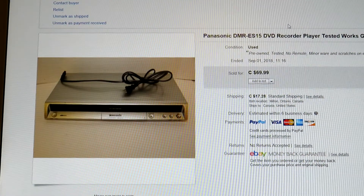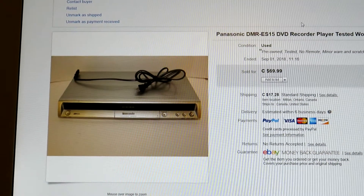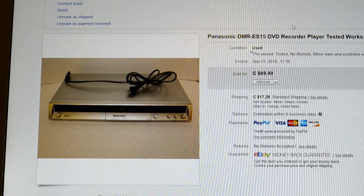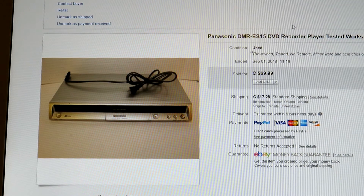Let me switch over to my computer and show you a few things — what I bought, what I sold, and what I sold them for. Okay guys, we're back. First item: Panasonic DMR-ES15 DVD recorder.